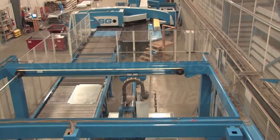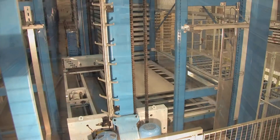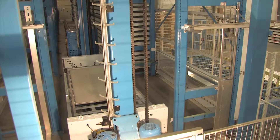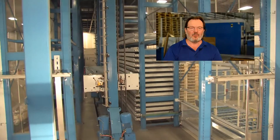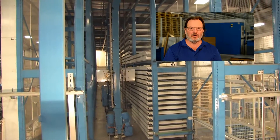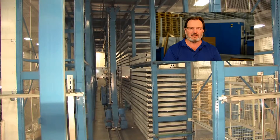The final chapter of the Sheer Genius story is a material handling system. Product components can also be stored in cassettes after they exit the Sheer Genius.